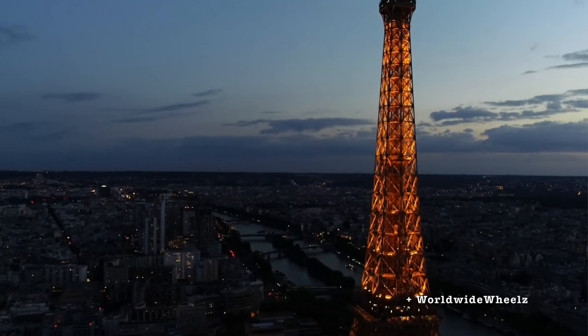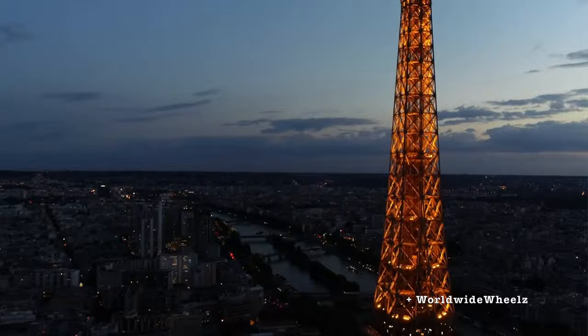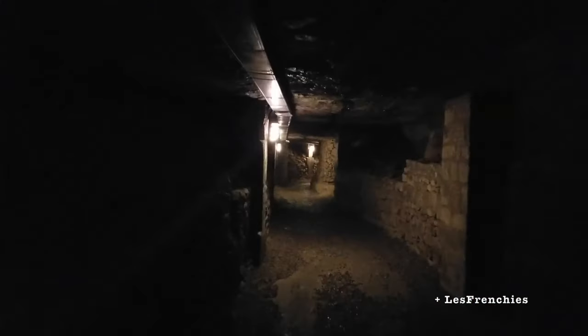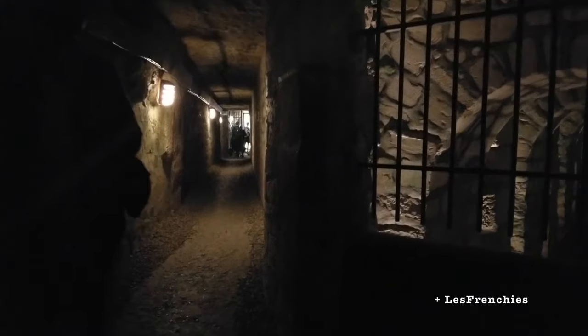The most famous catacombs today are the Catacombs of Paris. In a nutshell, Paris in the 12th century had a major problem with small cemeteries that were overflowing with the dead. They decided to clear out all these cemeteries inside the city of Paris and build a massive underground structure outside the city, just like Rome decreed.